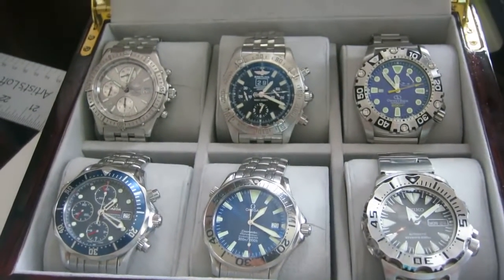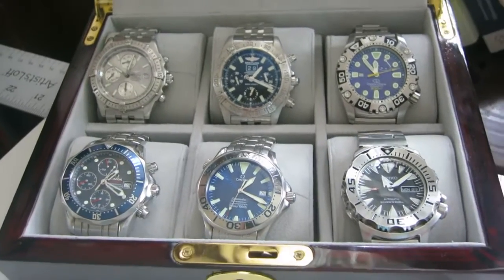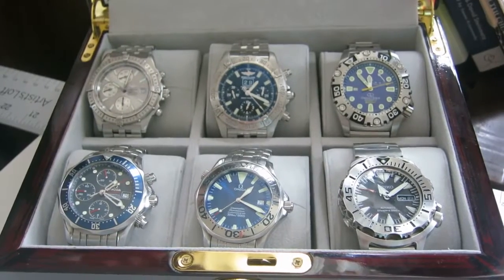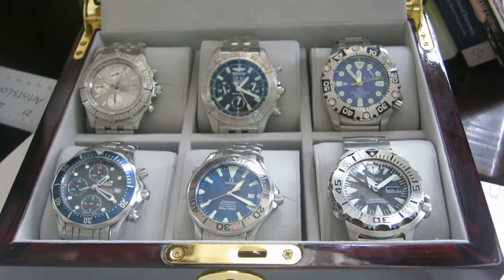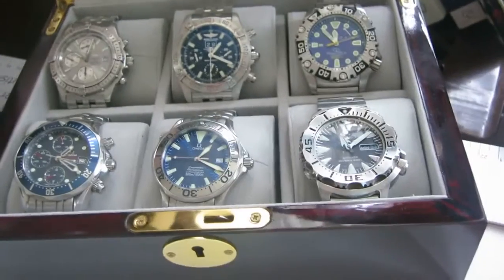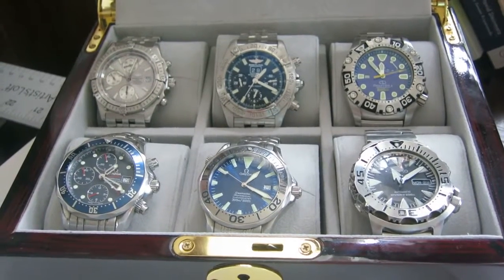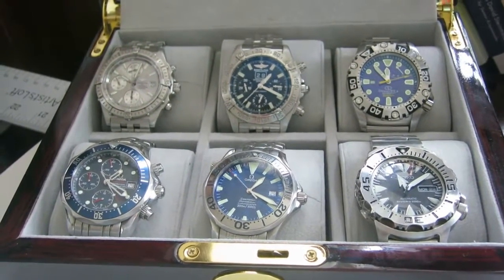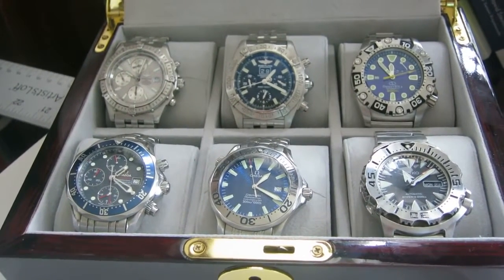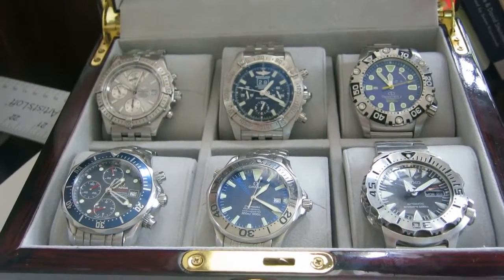I kind of wish I had gotten an eight-watch box, but I couldn't find a good one, so the six-slot box is what I have. I figure if I have seven watches there's always one on my wrist, so I can always play it that way. I like the idea of a seven or eight watch collection more than a six watch collection — I don't know why these things matter to me, but they do.